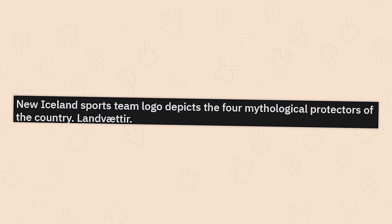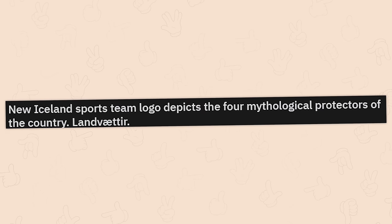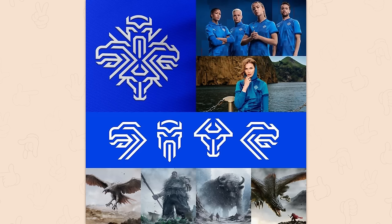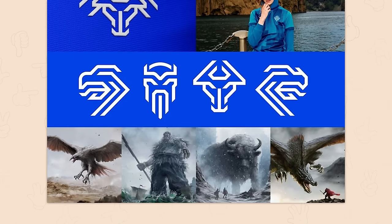New Iceland's sports team logo depicts the four mythological protectors of the country. That is intricately badass. I like how well done they've even subtly implied the difference between the dragon and the eagle. That is cool.